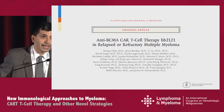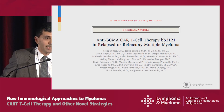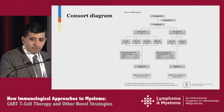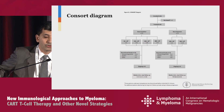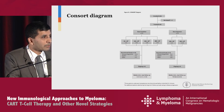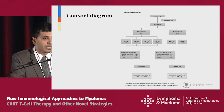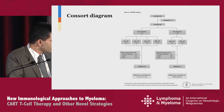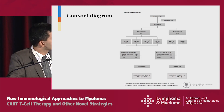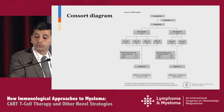Published in the New England Journal a couple of months ago is the initial experience with bb2121, an anti-BCMA CAR T-cell therapy in patients with relapsed and refractory multiple myeloma. This is a phase 1 study run in the U.S. There were 36 patients enrolled and 33 treated — three patients couldn't make it to the treatment phase, presumably due to rapid disease progression while waiting for cells. Of the 33 treated, 21 were in the dose escalation phase and 12 in dose expansion. Dose escalation included four levels: 50, 150, 450, and 800 million cells; the dose expansion phase treated patients between 150 and 450 million.